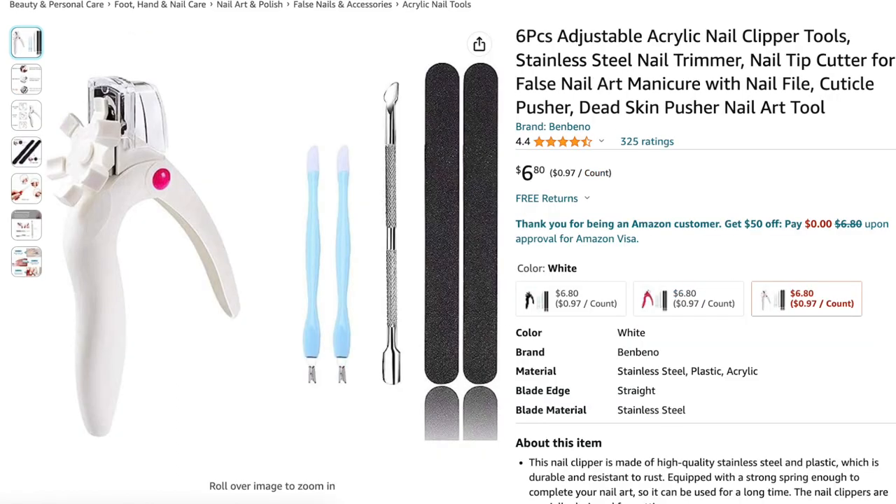Next up is this adjustable acrylic nail clipper set. I like it a lot because it comes with more than just the nail clipper — it also includes two files, a cuticle pusher, and two cuticle nippers. Typically those are four or five dollars each on their own, so it's great that it comes with all the additional nail tools. I own this kit and use it all the time.